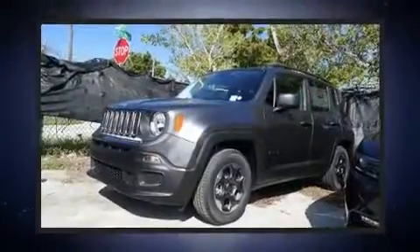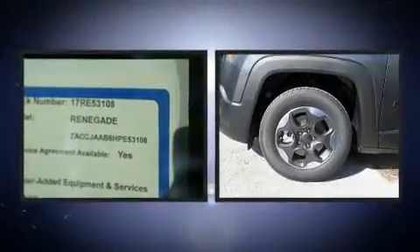The 2017 Jeep Renegade. It features a front-wheel drive platform, an automatic transmission, and a 2.4-liter four-cylinder engine.